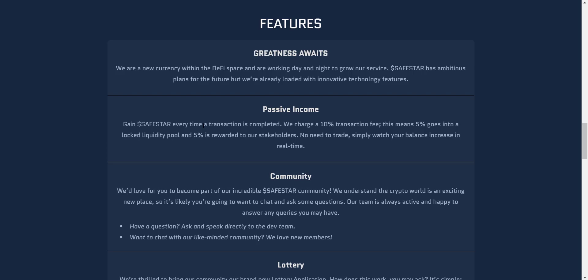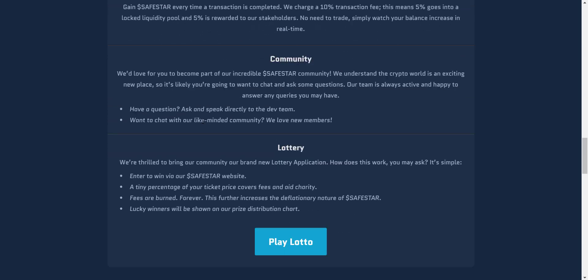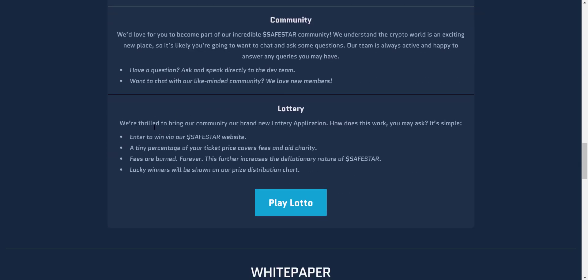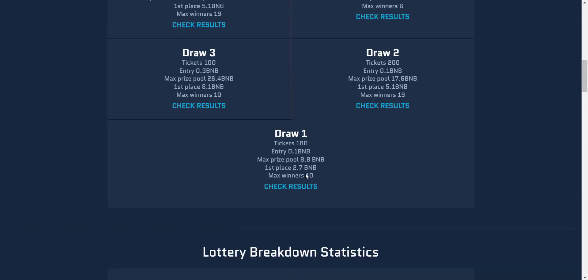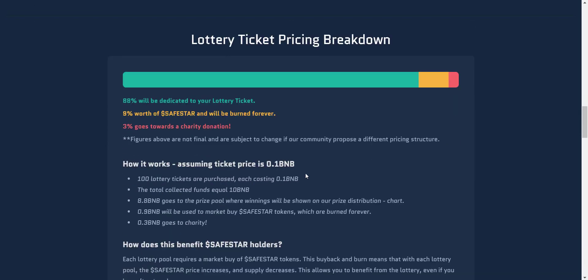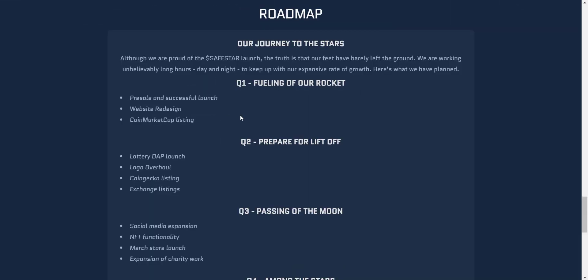They are also having a lottery application, so you can participate from here. You can see the lottery ticket pricing breakdown: 88% is dedicated to the lottery prize, 9% worth of SafeStar will be burned forever, and 3% goes towards a charity donation.